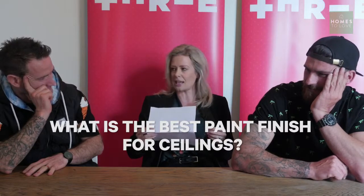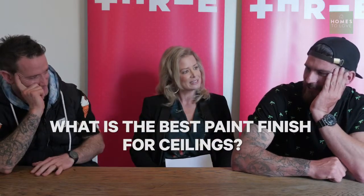What is the best paint finish for ceilings? Satin, gloss, or flat? Flat. It's better for rolling, the finish is nicer, and it hides imperfections.